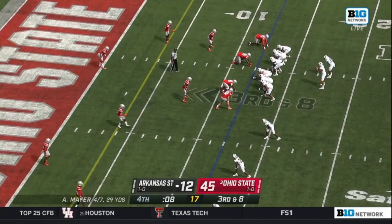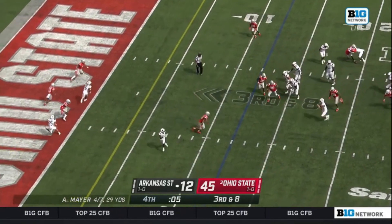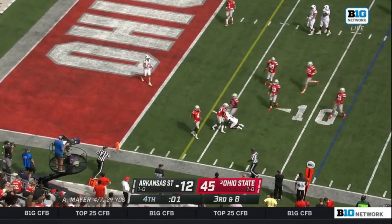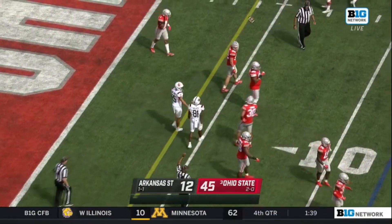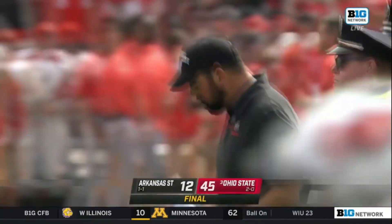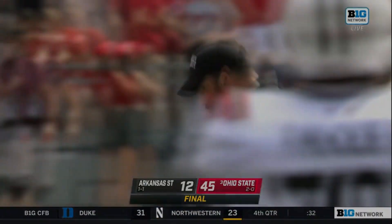A.J. Mayer straight behind center in a shotgun. Mayer gets the snap, back to pass from the Ohio State 20, sliding to his left looking to throw, fakes, flings it — caught at the six-yard line by Walker on a backhand flip. But the clock has run out. The game comes to an end with Ohio State going 2-0 with a 45-12 win over Arkansas State here at Ohio Stadium.